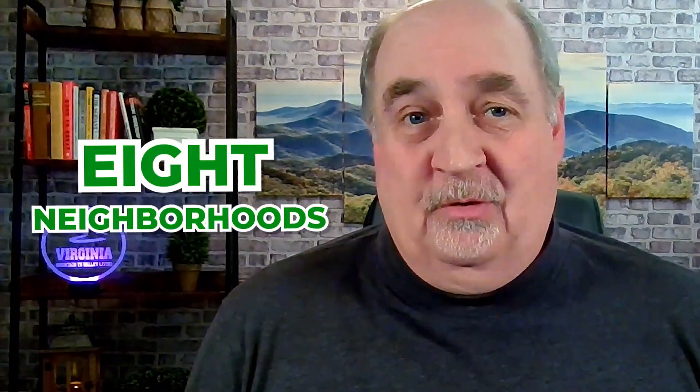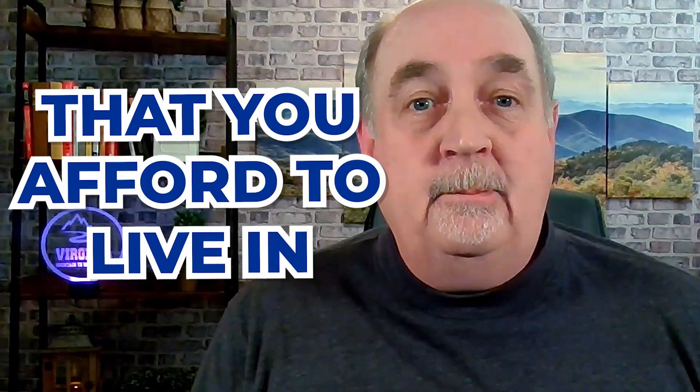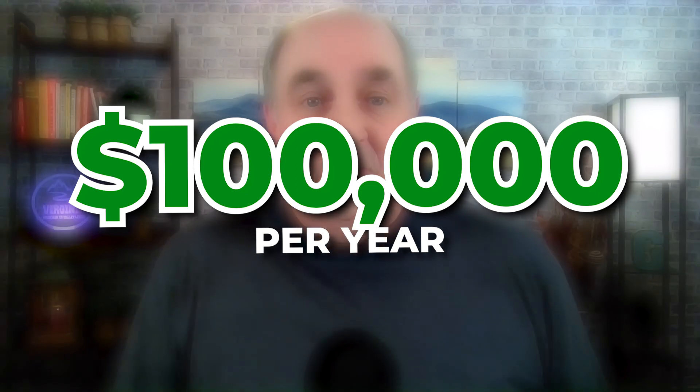Today we're going to look at eight neighborhoods within the Charlottesville, Virginia city limits that you can afford to live in based on your salary. Let's get started in one of Charlottesville's most affordable neighborhoods with a $7,599 per month income requirement and a salary range of less than $100,000 a year.